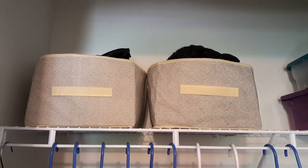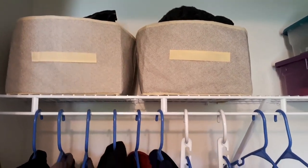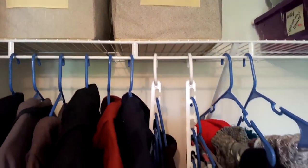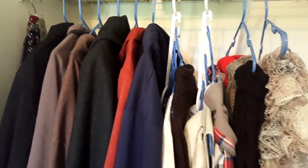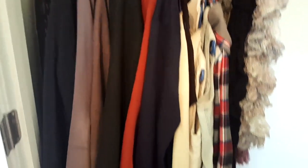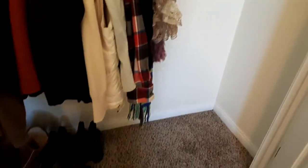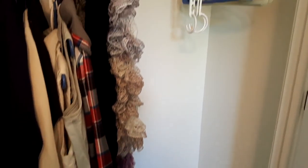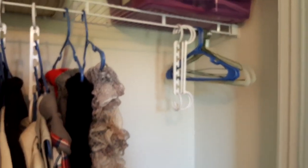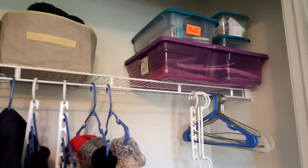Here is the final product. It looks so much better — all decluttered and reorganized, and all the clothes are on one side of the closet, which was my goal. If you liked this video, go ahead and give it a thumbs up. If you would like to see our next Declutter the Office video, go ahead and hit that subscribe button, and be sure to click that little bell icon to be notified of when that video goes up.